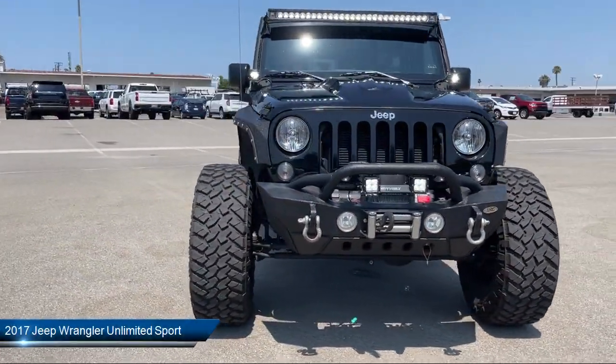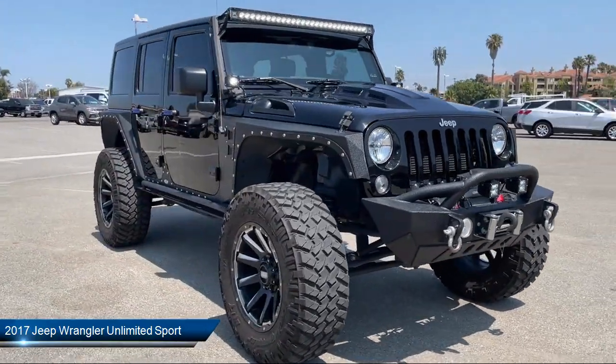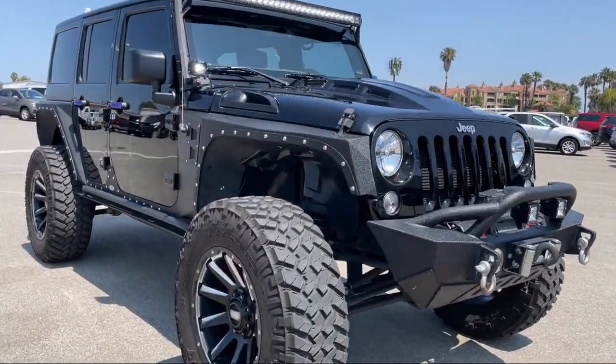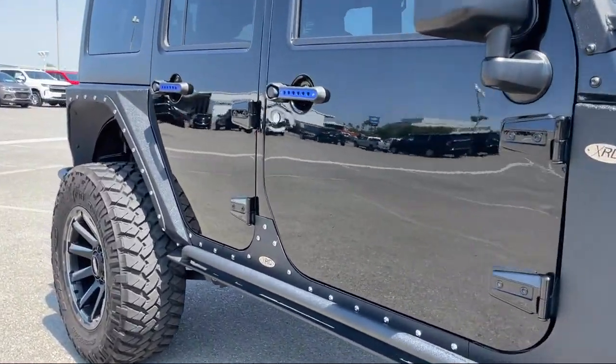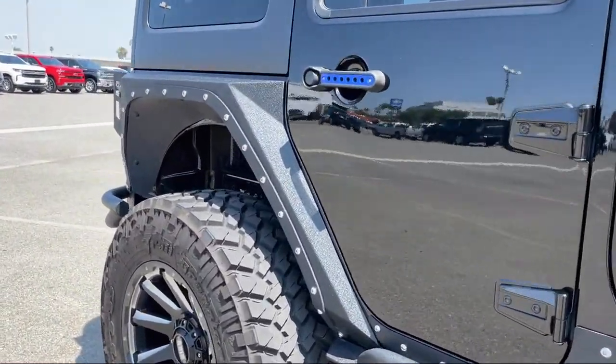It comes equipped with MP3 player, 4-wheel drive, steering wheel controls, stability control, 17-inch aluminum wheels, and air conditioning.